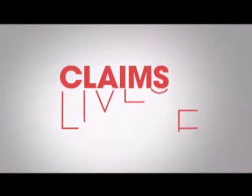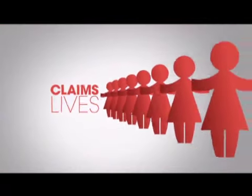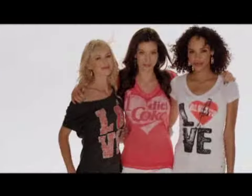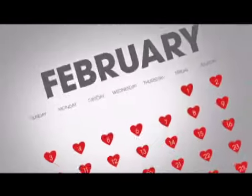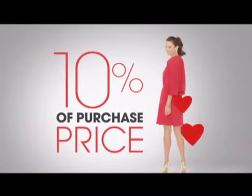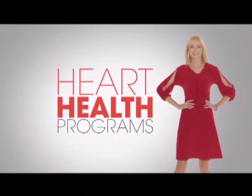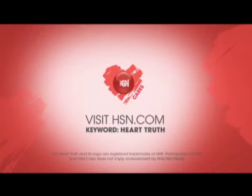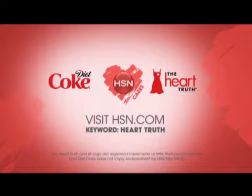Heart disease is the number one killer of women and claims more lives than all forms of cancer combined. That's why HSN Cares and Diet Coke will work together throughout the month of February to drive awareness of women and heart disease. Shop HSN.com's Red Store, and HSN will donate 10% of the purchase price toward women's heart health programs. To learn more or make a donation, visit HSN.com keyword heart truth. From our heart to yours.